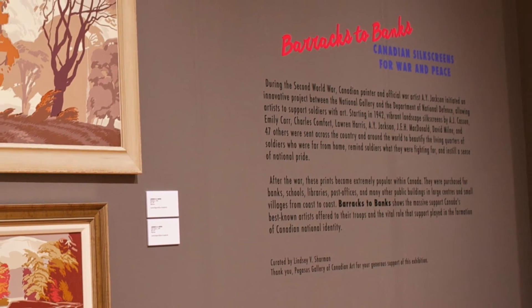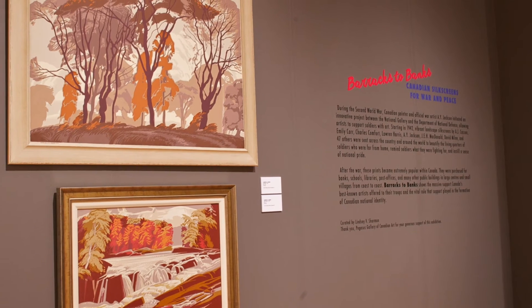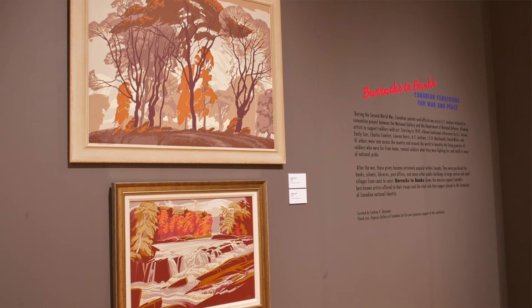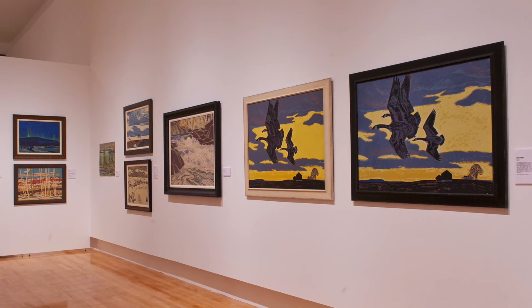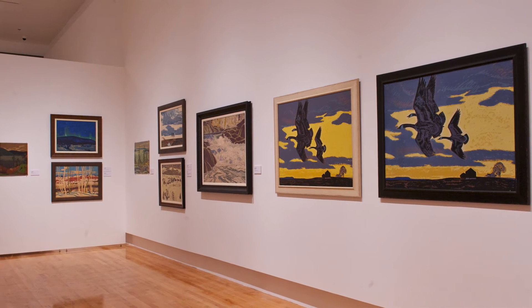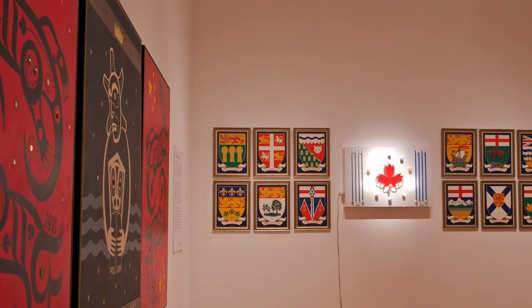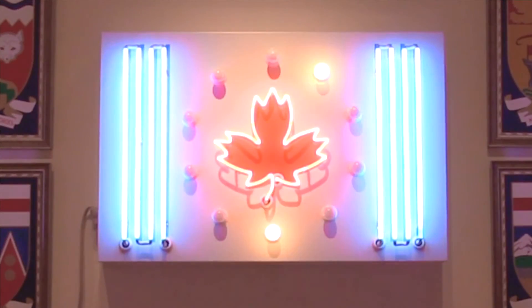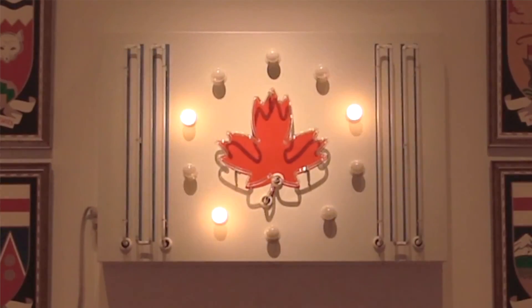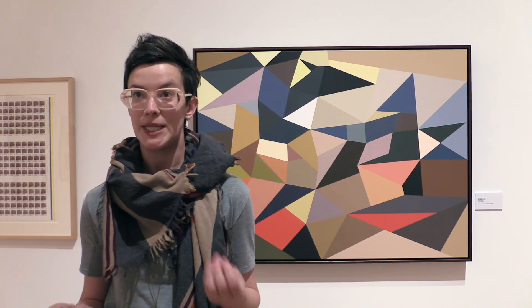The exhibition we have on now at the Founders Gallery is called Barracks to Banks: Canadian Silk Screens for War and Peace. This is a project that was initiated by A.Y. Jackson and A.J. Kasson in the Second World War to provide soldiers with silk screens with images of Canada. What we usually associate with war art is images of the front lines coming back to a Canadian audience — this is the flip side of that, where images of Canada are sent to soldiers as comfort, to remind them what they're fighting for and suffering for.